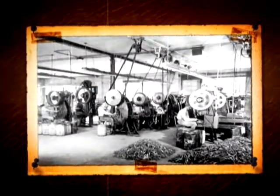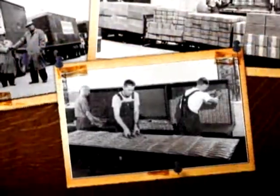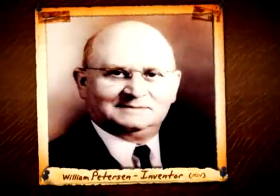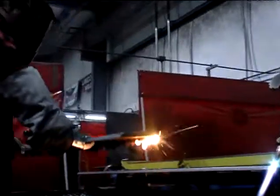As the United States emerged as a major power in the 20th century, Irwin Vise-Grip emerged as a major brand. Created in 1924, Irwin Vise-Grip locking tools were put into service to build the 2,710 Liberty ships of World War II. Over the following decades, rapid change was everywhere — so were Irwin Vise-Grip tools, the brand of choice when performance and dependability mattered most of all.